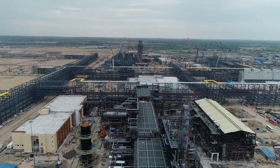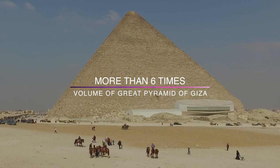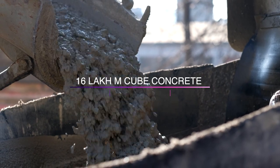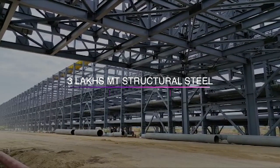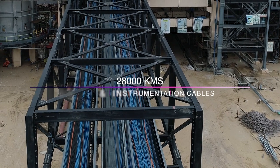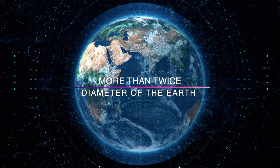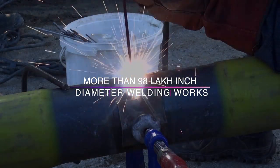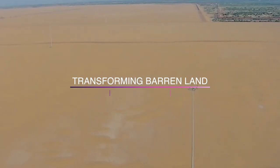To construct this mega refinery, more than 150 lakh cubic meter of earth filling was done, which is more than six times the volume of the Great Pyramid of Giza. About 16 lakh cubic meter concrete, more than five times the concrete used in Burj Khalifa. About 3 lakh metric tonne structural steel, more than 40 times the steel used in Eiffel Tower. About 28,000 km of electrical and instrumentation cables, more than twice the diameter of the earth, and more than 98 lakh inch dia welding works are being carried out.